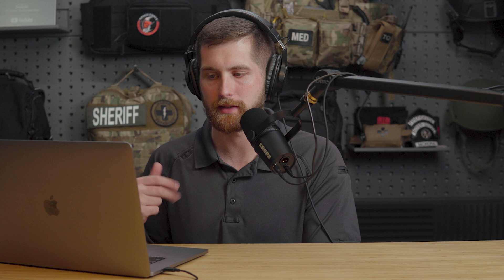Getting into the more advanced and niche area of training, we have the Sig Sauer Bullets and Bandages 1 and 2. Combined, it's $1,200 for a five-day course — Bullets and Bandages 1 is three days, and 2 is two days. This is a civilian tactical medical course combining shooting, CCW, and tactical movements with first aid, bleeding control, and trauma management. Sig Sauer has a reputation for really good instructors. I hadn't heard of it before this blog post, but after looking into it, it looks impressive.